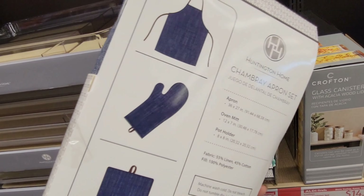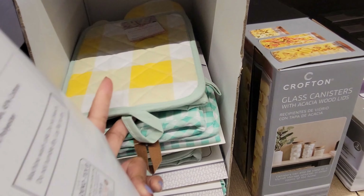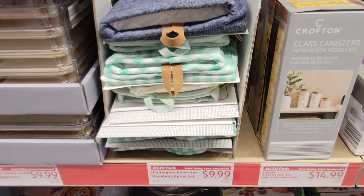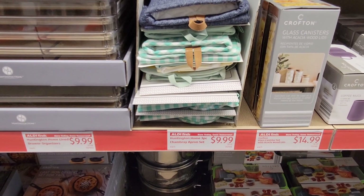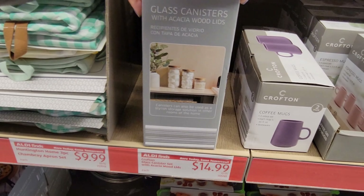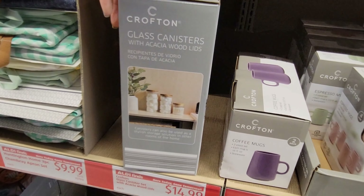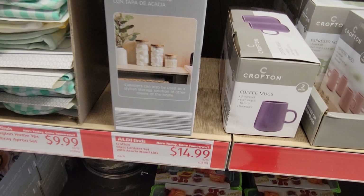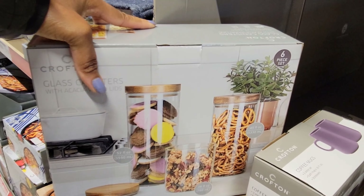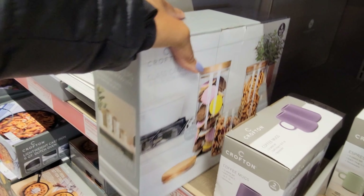They have this adjustable bench for $79.99, and they've got a lot of weights and exercise items over here. These are memory foam shoes at $14.99.